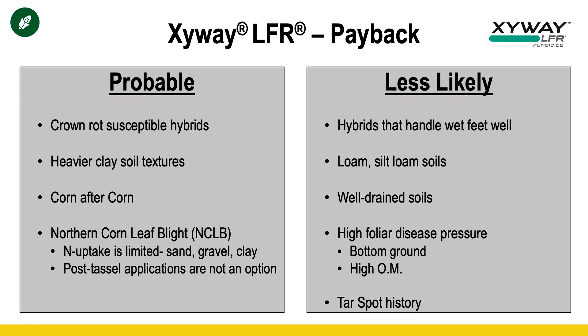So when is Zyway alone more likely to pay us? The probable situations are really centered around what persists and leads to more moisture, particularly in that V2 to V7 time frame — heavier clay textures, corn after corn, utilizing a hybrid more prone to crown rot. That's when it's going to pay most substantially, as well as those situations where you just can't make that post-tassel application with a plane, drone, or ground rig. Zyway doesn't protect as long into grain fill against Northern Corn Leaf Blight as say a Veltima or Miravis Neo application, but it does a pretty good job. And where nitrogen may be more limiting, we tend to see more Northern Corn Leaf Blight, so I'd expect Zyway to pay better in those situations.